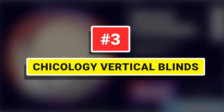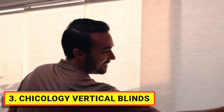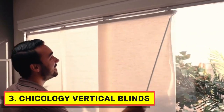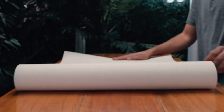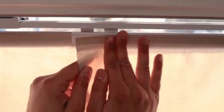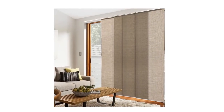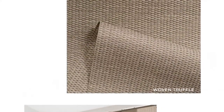Number 3: Chicology Vertical Blinds. Replace your glass door curtains and sliding door curtains with the best vertical blinds for sliding glass doors. They are great for covering wide areas or as a room divider. Glides effortlessly along the track — perfect for everyday use. Functional sliding patio door blinds, which can be used to cover any window treatment and decorate the home.